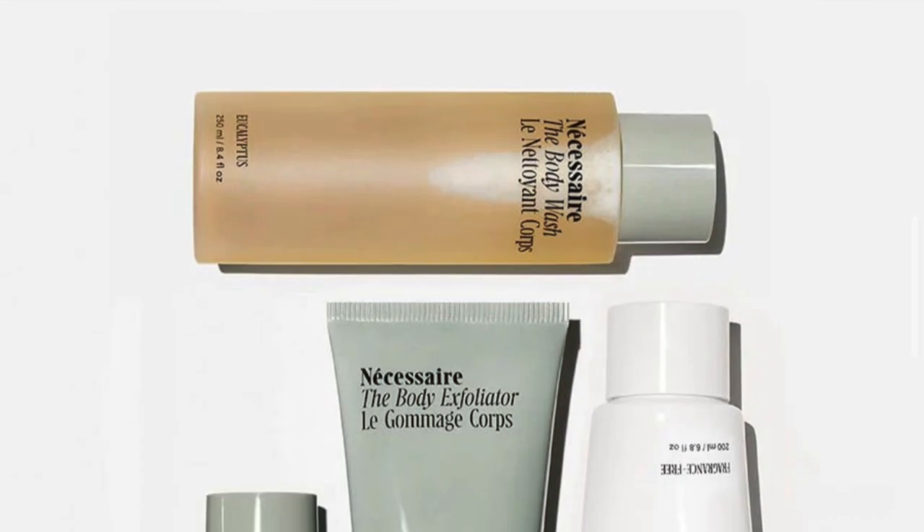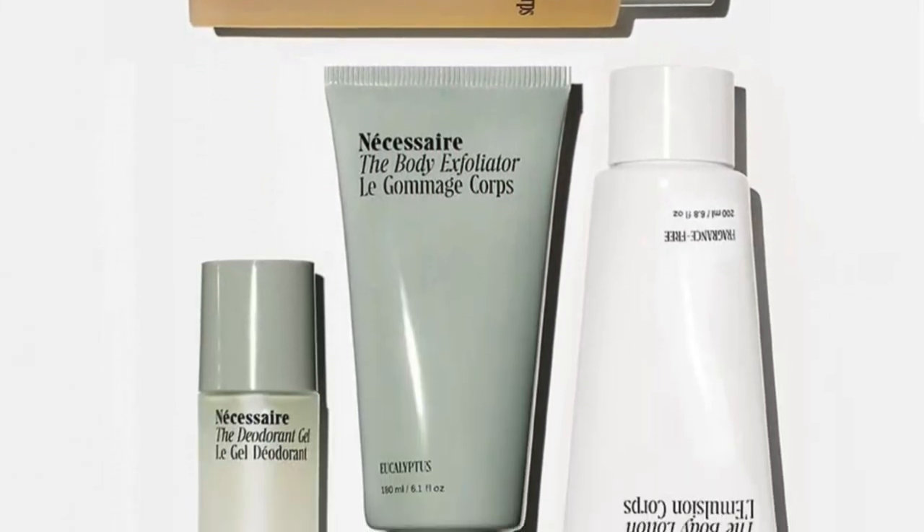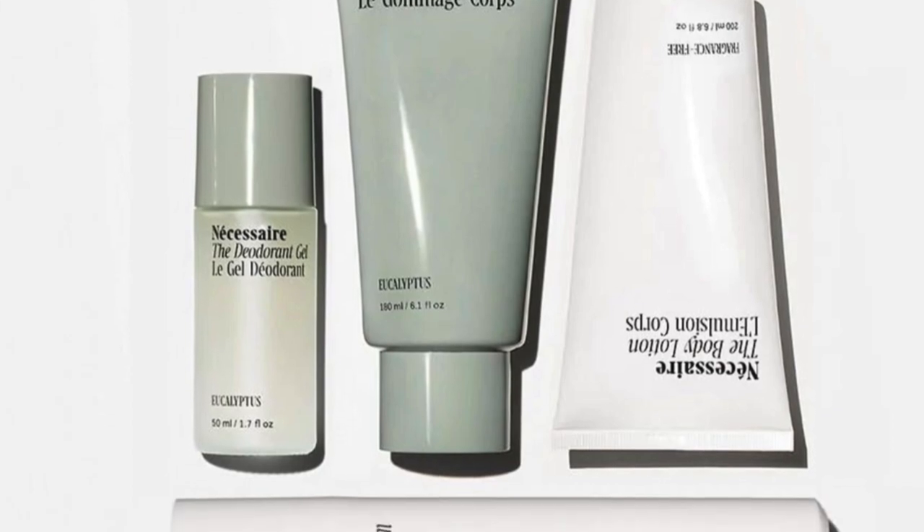I have a discount code — I'll put it on the screen. They have an entire range called the Body Ritual where you get five full-size products. You get the body exfoliator, which has AHA and BHA in it, and the body wash which has niacinamide in it — great for your skin. You also get the body serum with hyaluronic acid. You can put the serum on before lotion or mix it with your lotion. And you also get the body lotion.